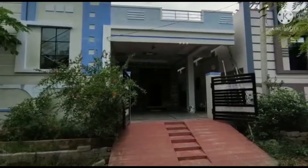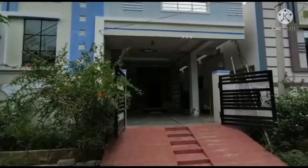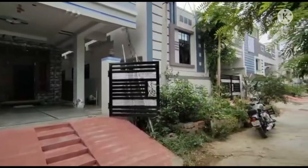Hello everyone, welcome to NALANCE. My name is Mahesh. Today we have a resale property here.